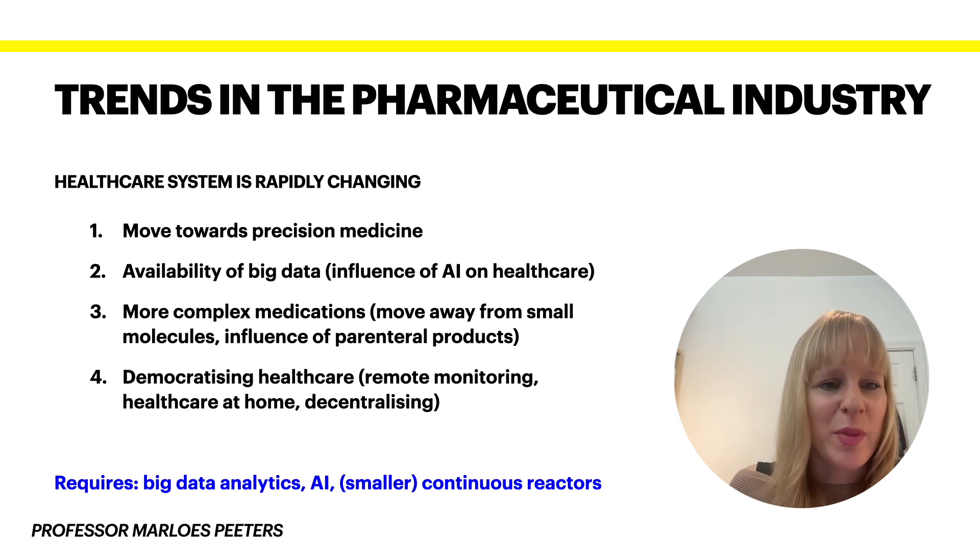The medications coming to market are becoming more and more complex. Rather than focusing just on small molecules, we're also looking at bigger molecules, where the pharmacokinetics are far more complicated, as is the bioreactor production process. We need to make sure that we adapt our reactors for these medications, and with a move towards precision medicine, we're having more drugs on the market.